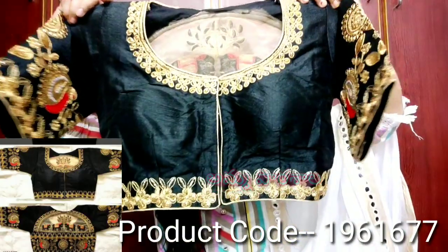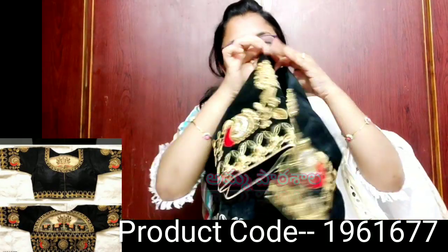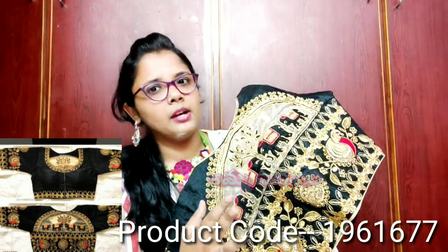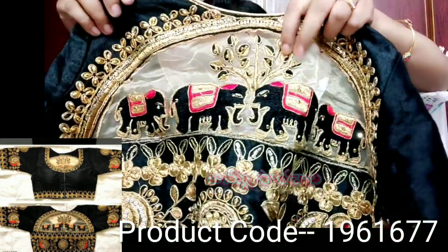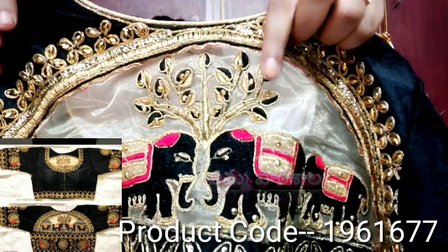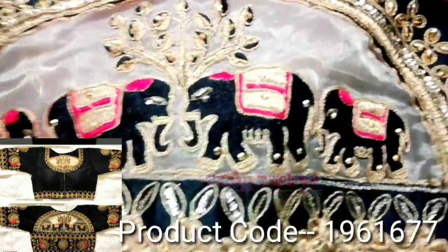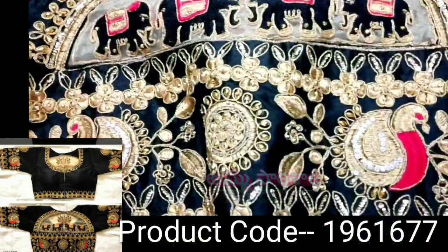This is a special blouse with a beautiful design on the back as well. I have a mandatory black blouse — a perfect black blouse. It has a net cover that is very soft, with a full design. There are 4 elephant motifs and light maroon thread work. It is a very detailed blouse.